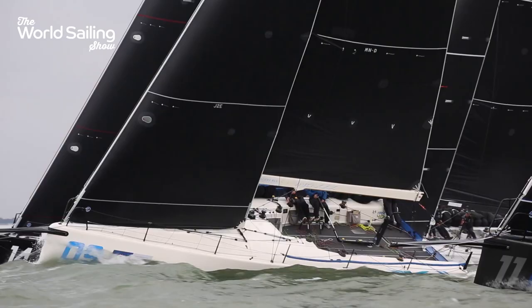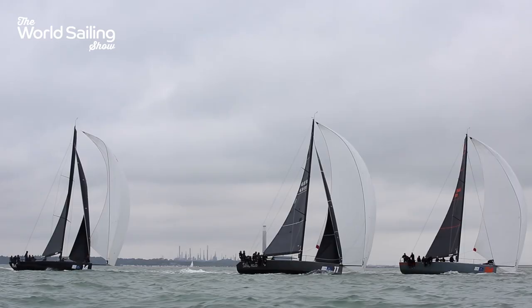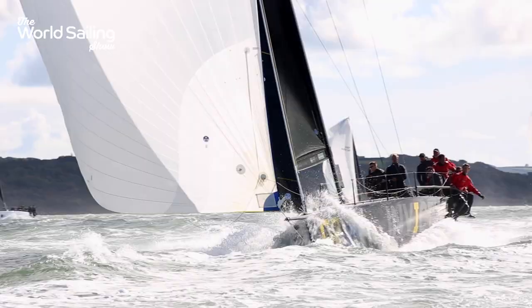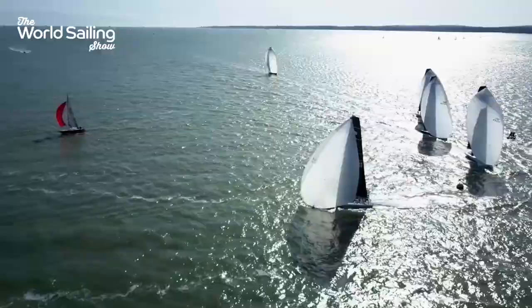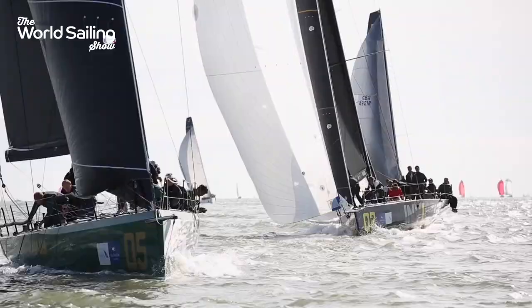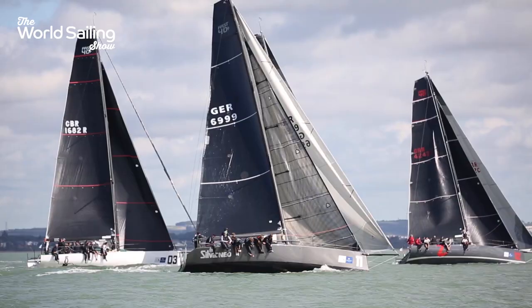When 12 closely matched Grand Prix boats are racing for a prestigious and ornate trophy that dates back to 1899, it's inevitable that the competition will be tight. But even by the standards set in the Fast 40 Plus class, this year's HYS One Ton Cup took the fleet onto another level. There were no runaway leaders and several had a taste of the front end of the fleet.